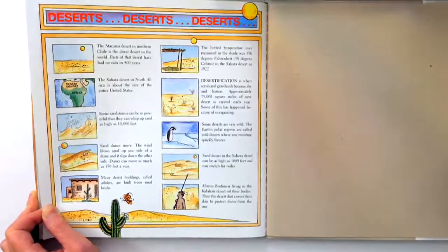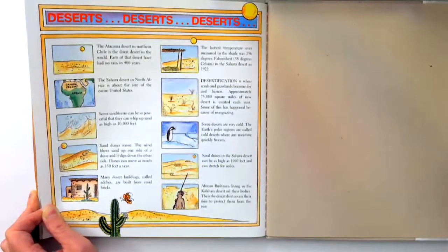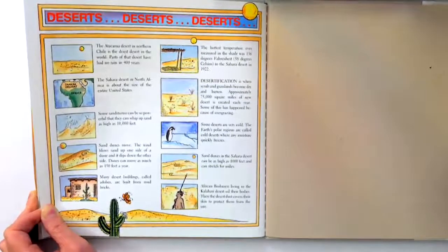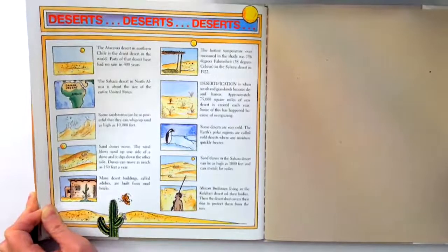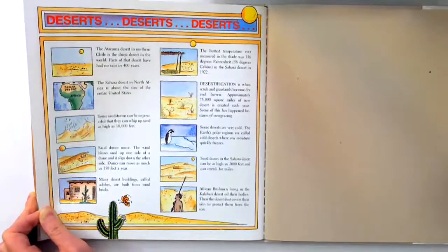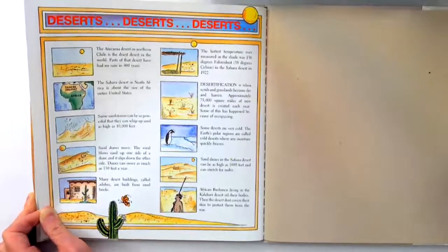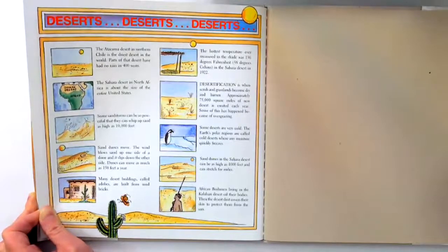Desertification is when scrub and grasslands become dry and barren. Approximately 75,000 square miles of new desert is created each year. Some of this has happened because of overgrazing. Overgrazing is when animals eat all of the grass and plants and the soil dries up and blows away. Some deserts are very cold. The Earth's polar regions are called cold deserts where any moisture quickly freezes. Sand dunes in the Sahara Desert can be as high as 1,000 feet and can stretch for miles. African Bushmen living in the Kalahari Desert oil their bodies. Then the desert dust covers their skin to protect them from the sun.